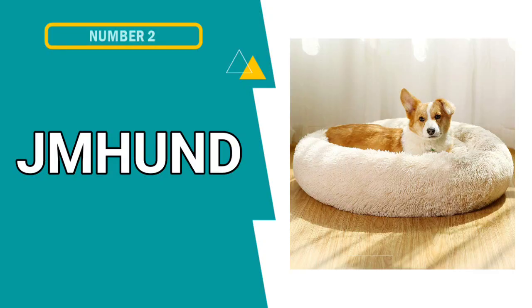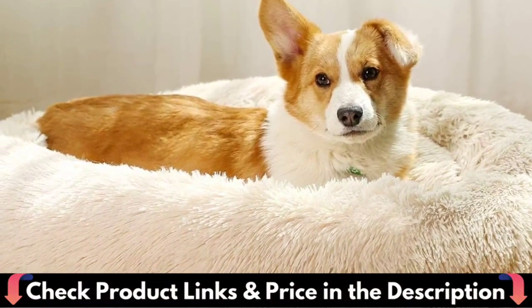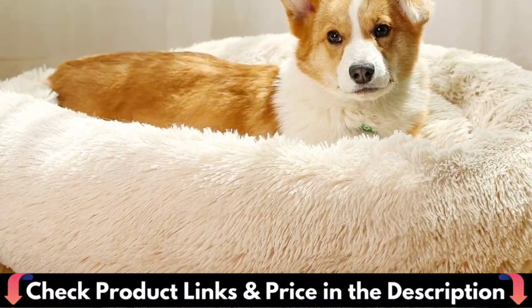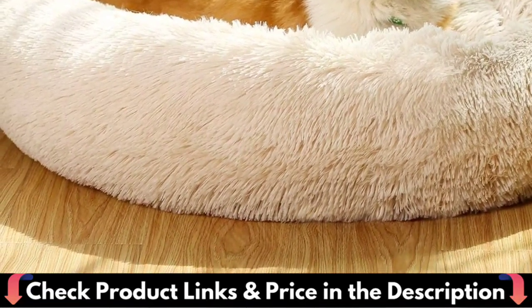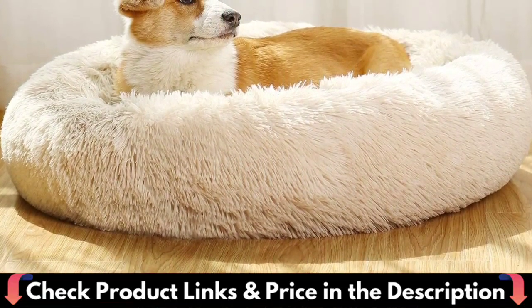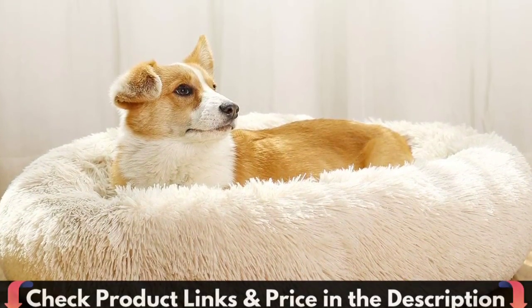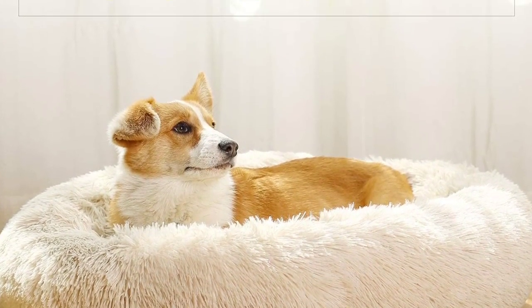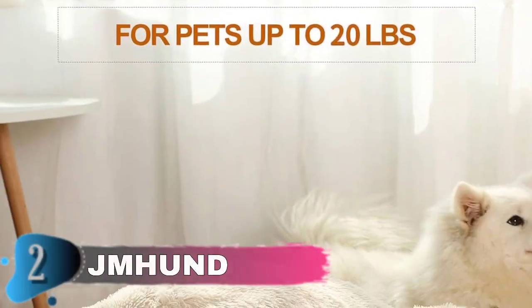Number 2 in this best dog bed for golden retriever list is JMH and Donut Comfortable Dog Bed. Cozy, flexible and finished with faux shag fur, our self-warming luxury dog bed is reminiscent of a mother's fur coat. Pets will have full, restful sleep for improved behavior and better health. This pet round bed is soft trim on the inside, donut-shaped with warm fur. The raised rim creates a sense of security and provides head and neck support, while the super soft filling offers joint and muscle pain relief. Comes with beautifully natural colors, suitable for most home decor.